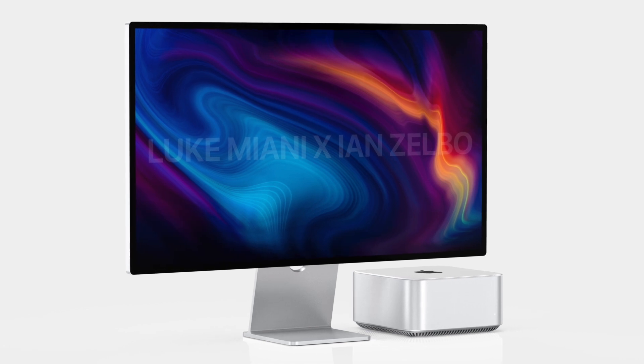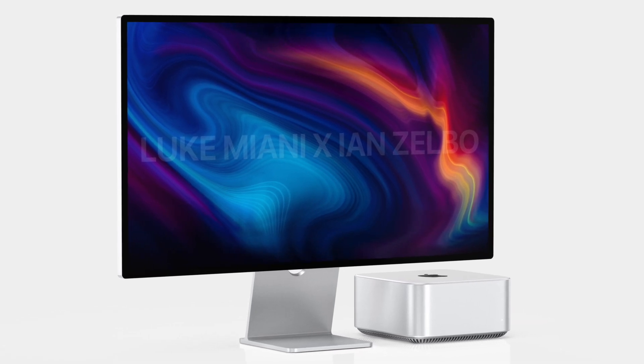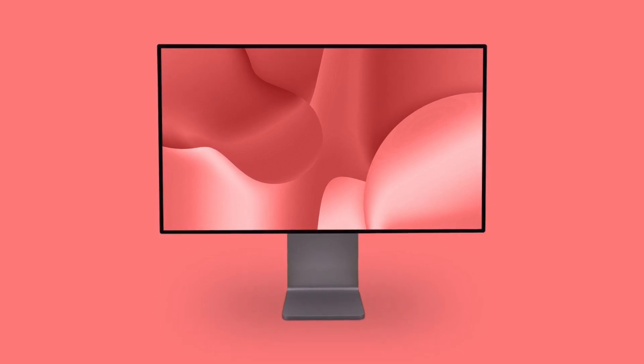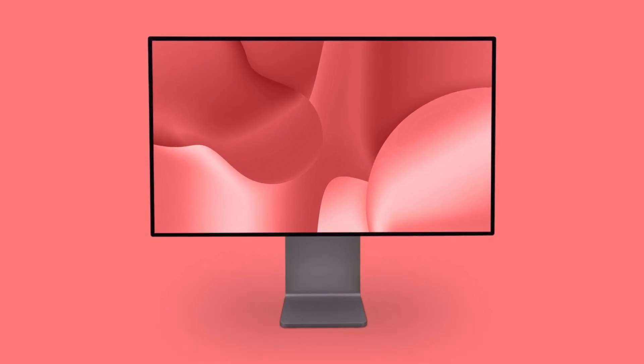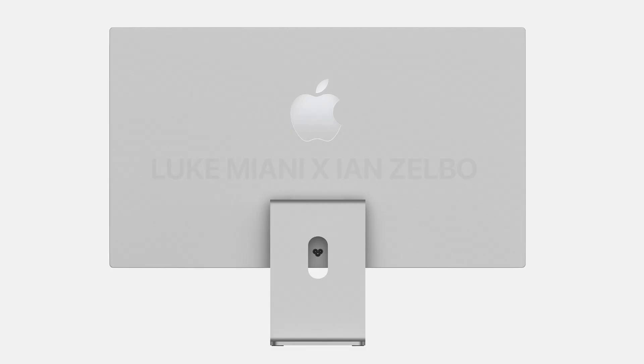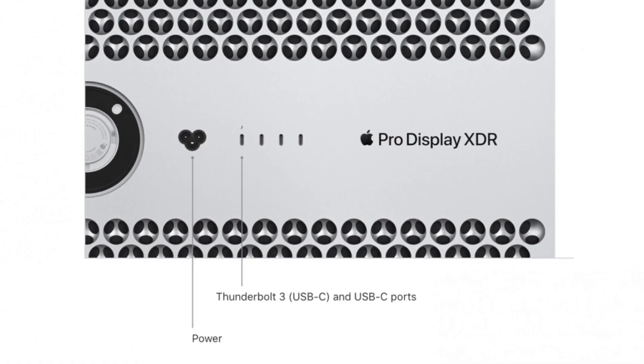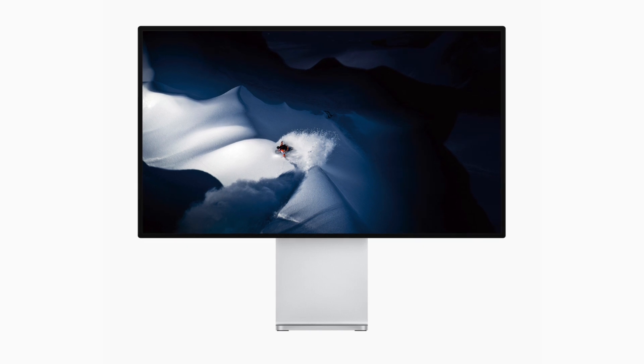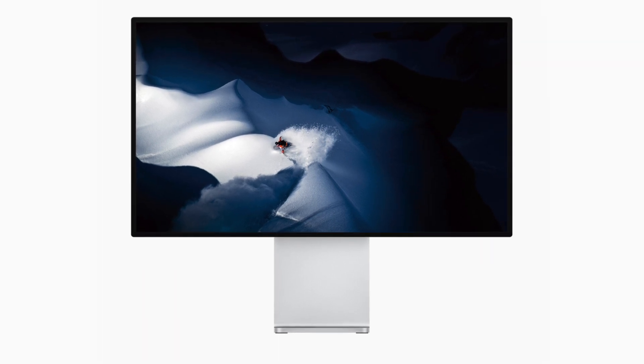As for the price, Luke says it could be around a thousand dollars — whether that's a prediction or a leak. Honestly, a thousand dollars for a 27-inch iMac-style display would be great. One thing that's a little off with these renders though: there are no ports shown, which I find hard to believe. We should see a few Thunderbolt ports on the back, so I think that part of the renders may be incorrect.